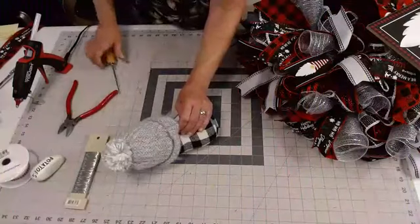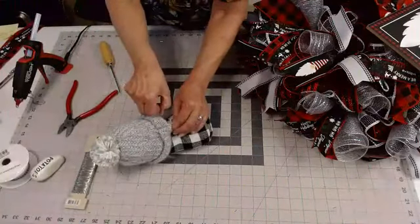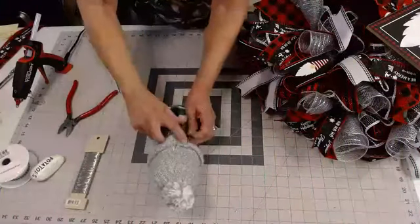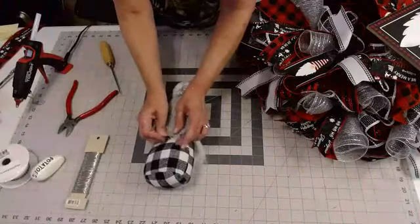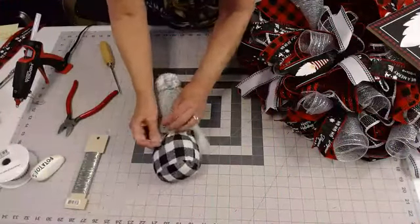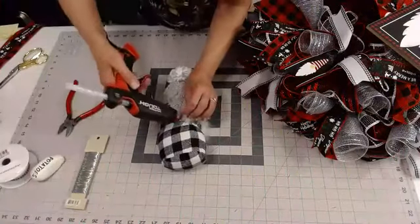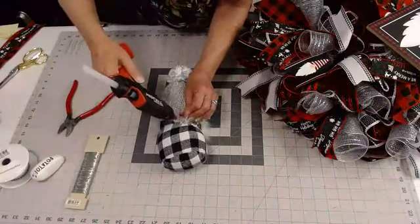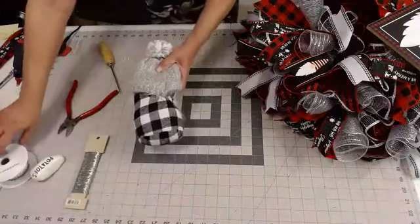I'm going to poke a little hole and run this wire through. That time it came through real easy. Now I have that little piece of wire running right through his body, and I'm going to twist it on, then dab a little bit of hot glue right where I twisted it into the fabric so it doesn't come loose. I'm going to set him aside and let him dry for a minute.